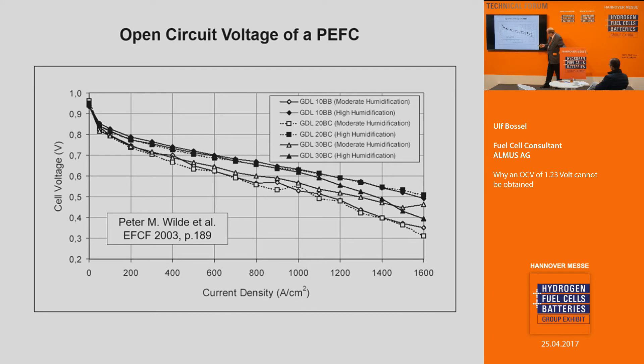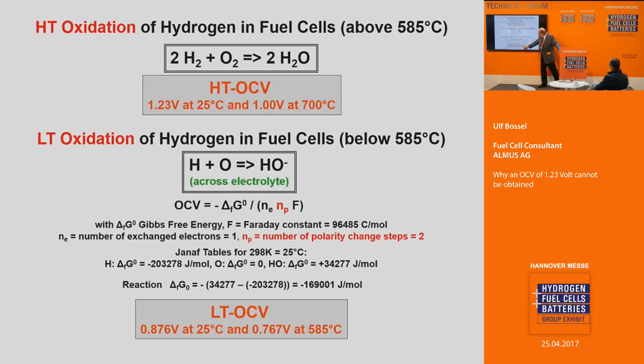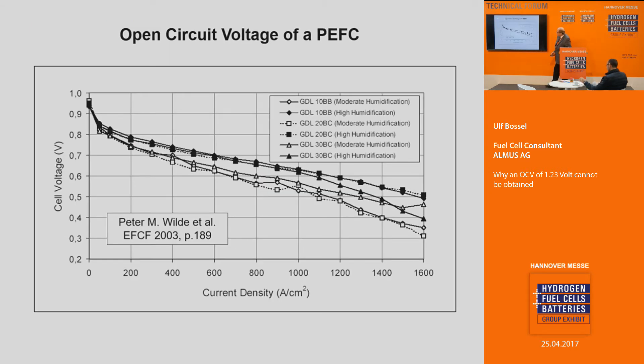We have to modify the Faraday equation by adding the number of charge changes, because it does not make a difference whether two electrons are dropped one level or one electron is dropped two levels — it gives the same charge and the same open circuit voltage. But for the low-temperature case it is important to consider these charge steps. Based on that, I arrive at an open circuit voltage of 0.876 volts for the low-temperature oxidation of hydrogen — that means for the PEM fuel cell. That is a steady state. The OCV of 0.876 is confirmed by data from Peter and Wiley, published in 2003.